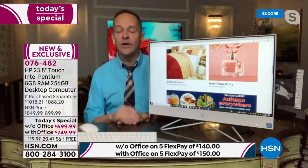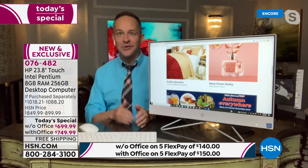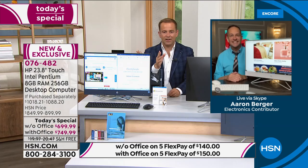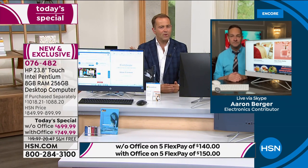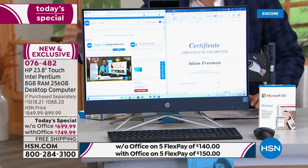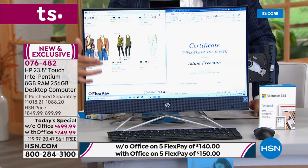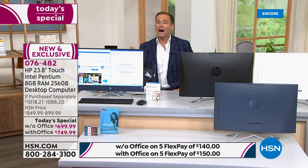This is the most exciting today's special we've done all year in computers — we haven't done an all-in-one in three years, and we will not do another one this year. This is your Thanksgiving, Christmas, back to school all wrapped into one. We get so many requests for all-in-ones; it's just not something we typically do. If you know that's what you're looking for, this is your chance — at the best price.